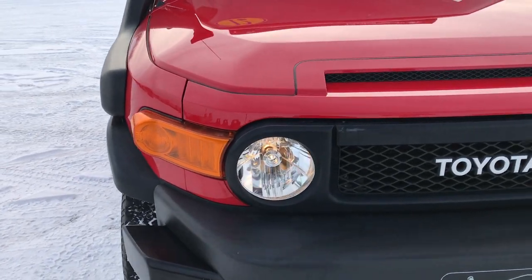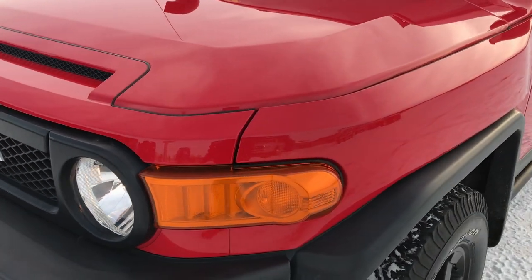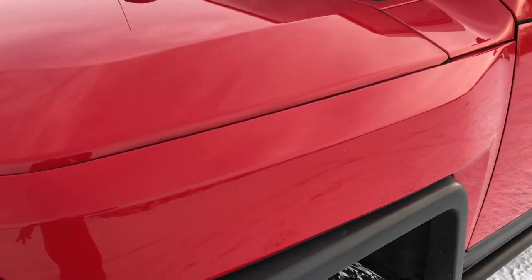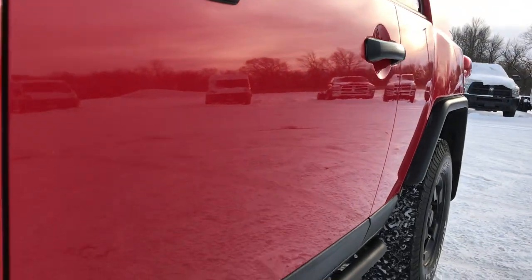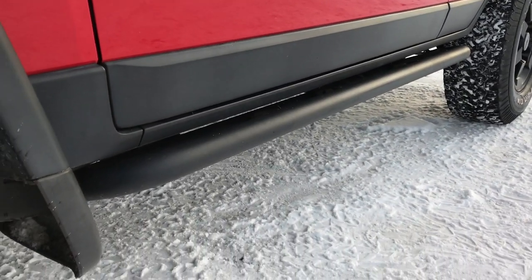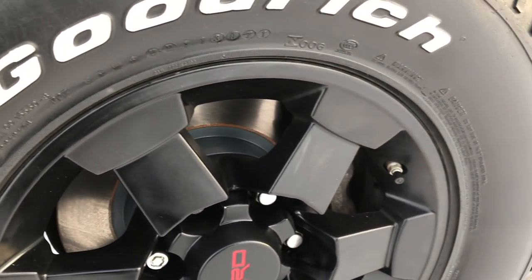This vehicle has the 4.0L V6 motor. From this HD video you will be able to tell that this Toyota is in really nice condition all the way around. We shoot all of our videos in 1080p, so if you have HD capabilities on your computer, tablet, or smartphone device, turn them on because it's like you're right here looking at the vehicle with me.